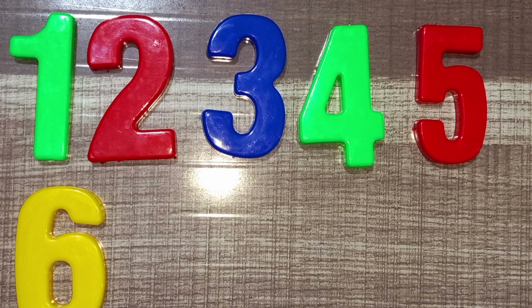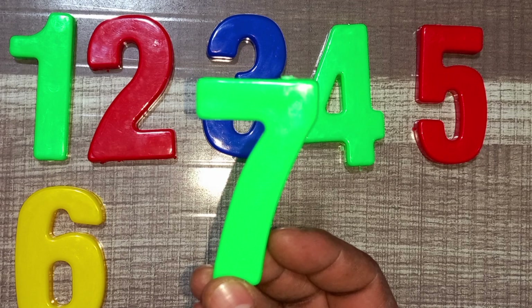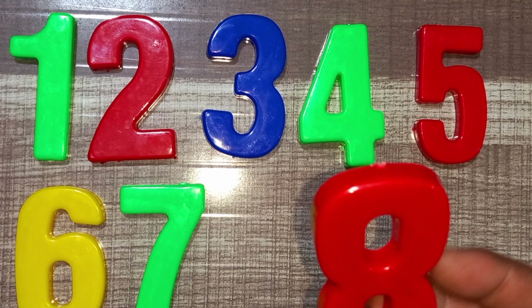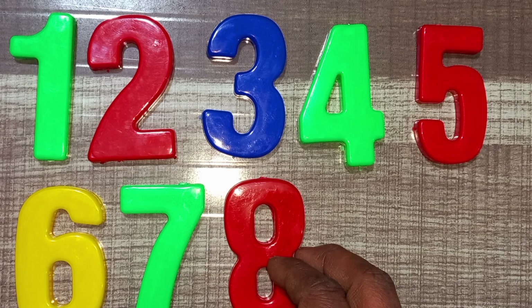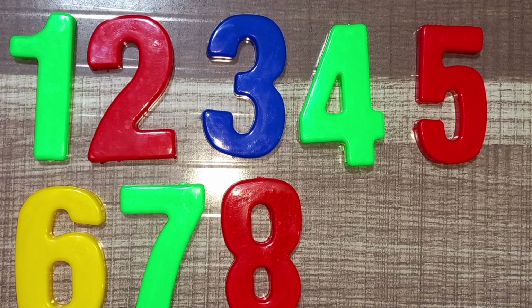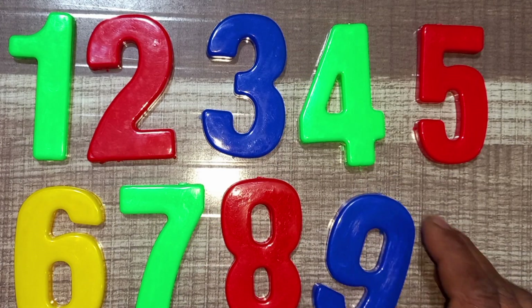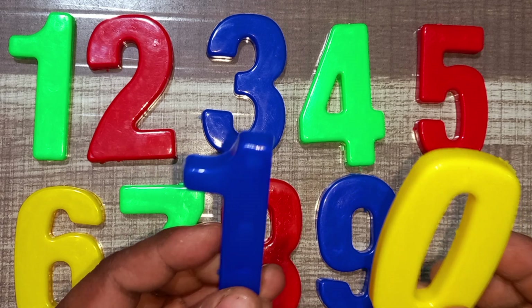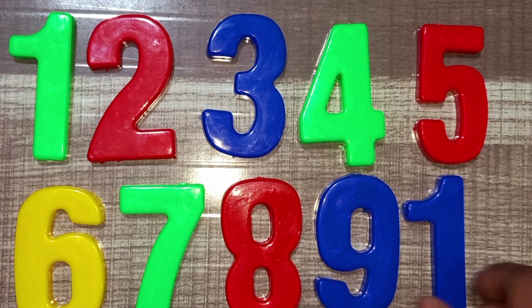Wow! Green color, seven. Green color, seven. Red color, eight. Red color, eight. Wow! Blue color, nine. Blue color, nine. Wow! Blue color, nine. Blue and yellow, ten. Blue and yellow, ten.